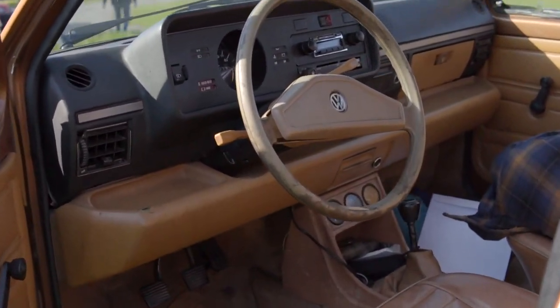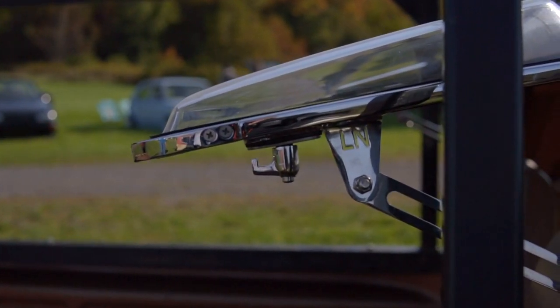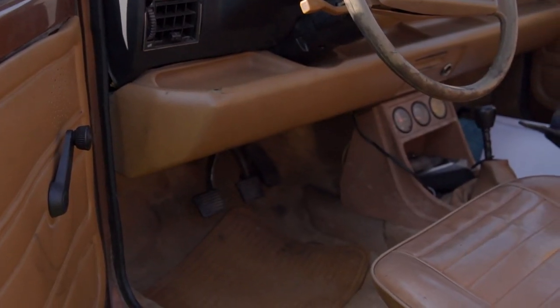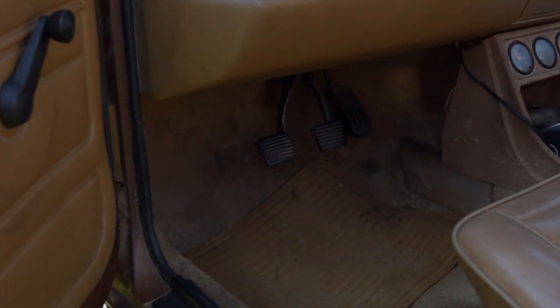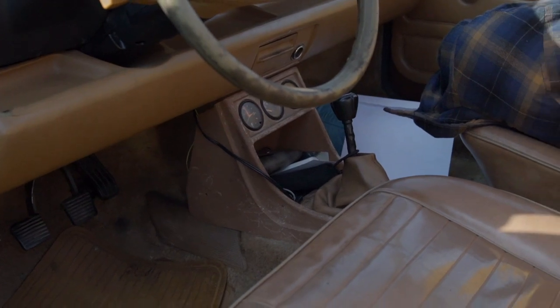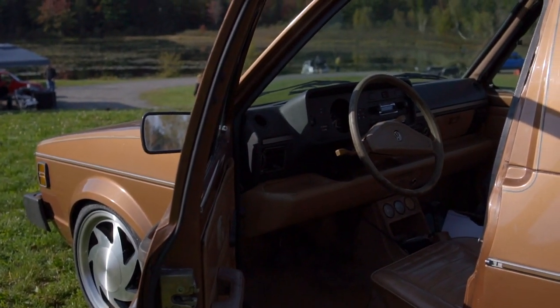Really just the ladder rack and recently the bubble window from Loose Nuts, and that's about it. Put that little center console in there but it matches perfectly, so not really much else.